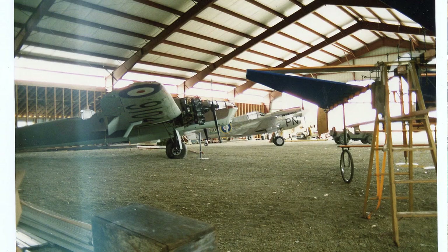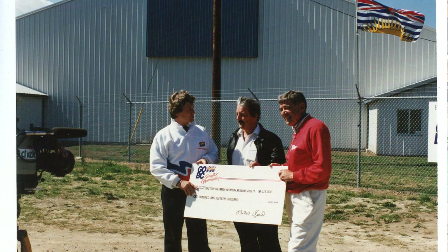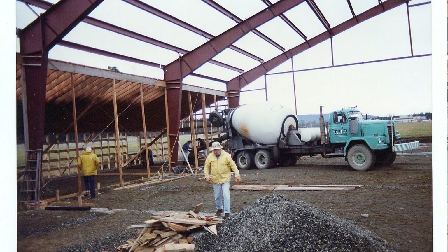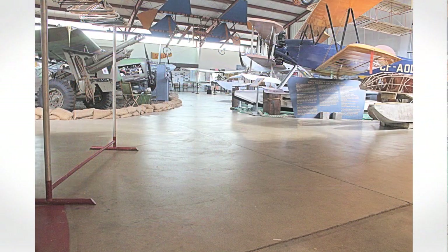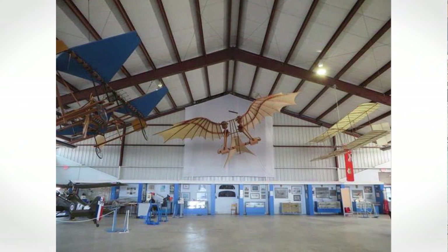Pretty much the building sat on gravel. We had a gravel floor in here for the first probably eight to ten months, and then when the second draw came through for the Expo Legacy grant we were able to put the floor in, which was very expensive. But as you can see today it's in beautiful condition — we put sealers on it so that it wouldn't crack, and it's remarkable how well it has stood up.